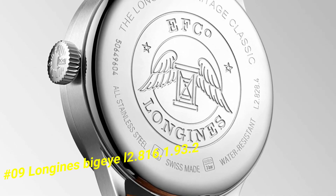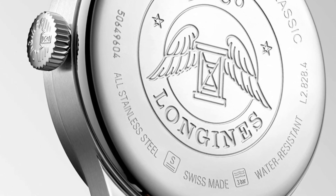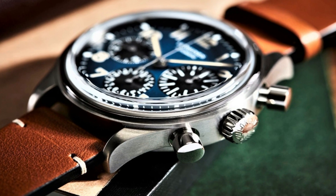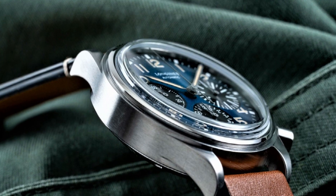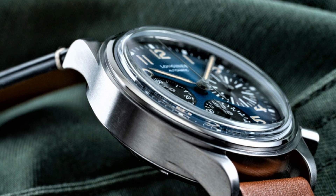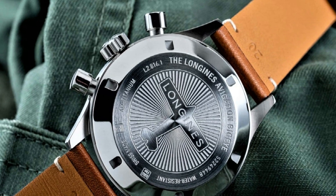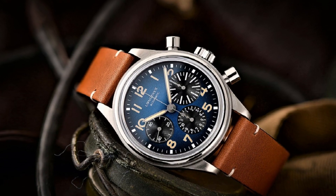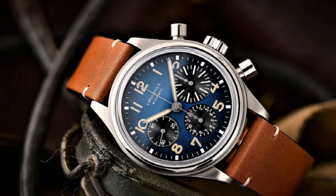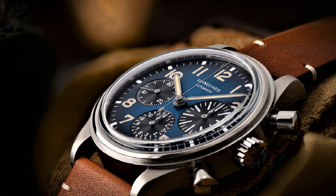Blue dial enhanced by luminous silver-tone hands. Gray titanium case with a brown calfskin leather band. Automatic movement. 30 meters (99 feet) water resistance. Fixed bezel. Anti-reflective scratch-resistant sapphire crystal. Solid case back. Tang clasp. Pull-push crown. Case size 41 millimeters x 14.50 millimeters.